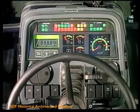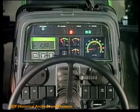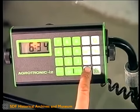Nach dem Einschalten der Zündung testet Check-Control die Funktionsbereitschaft aller Betriebssysteme. Während der Arbeit erhält der Fahrer Informationen der Agrotronik I über Fahrbetriebszustände sowie Arbeitsergebnisse.